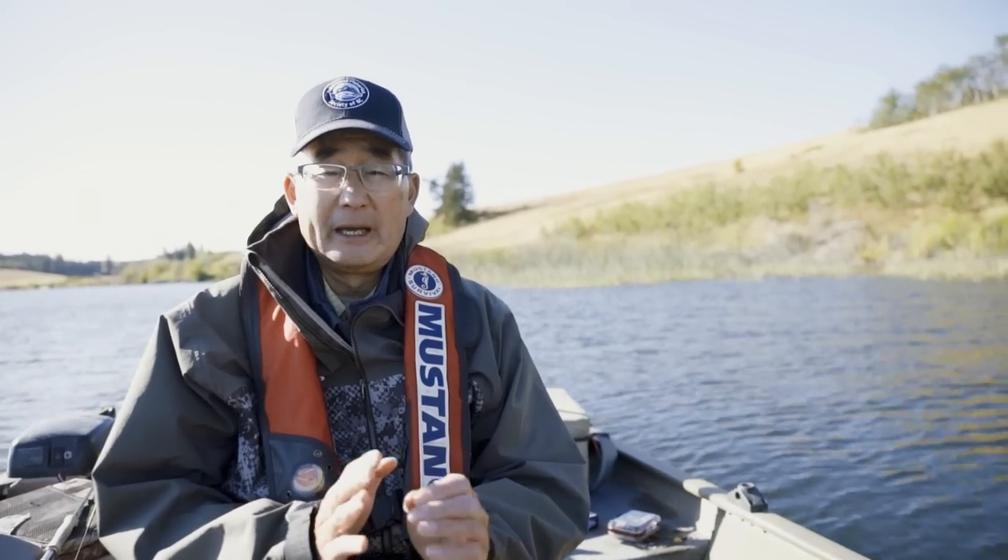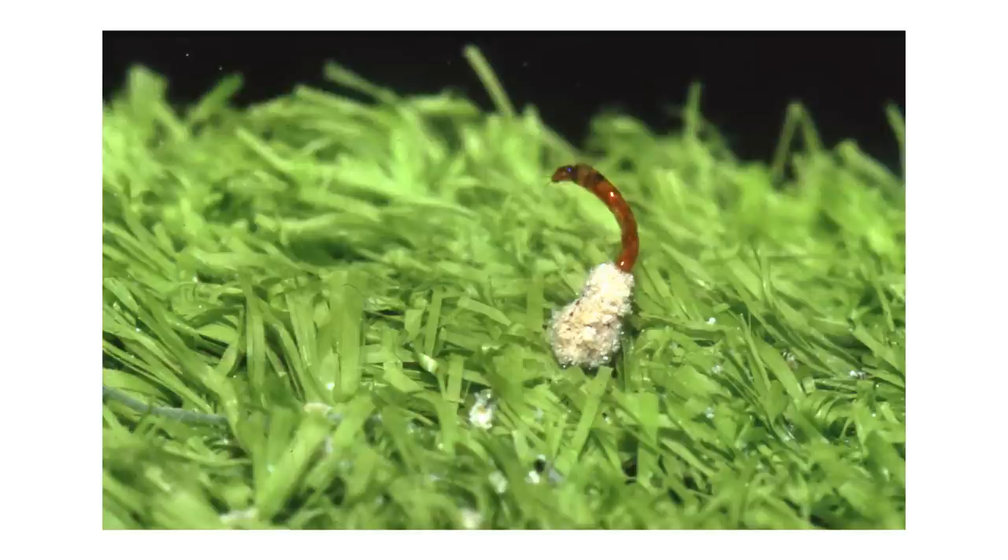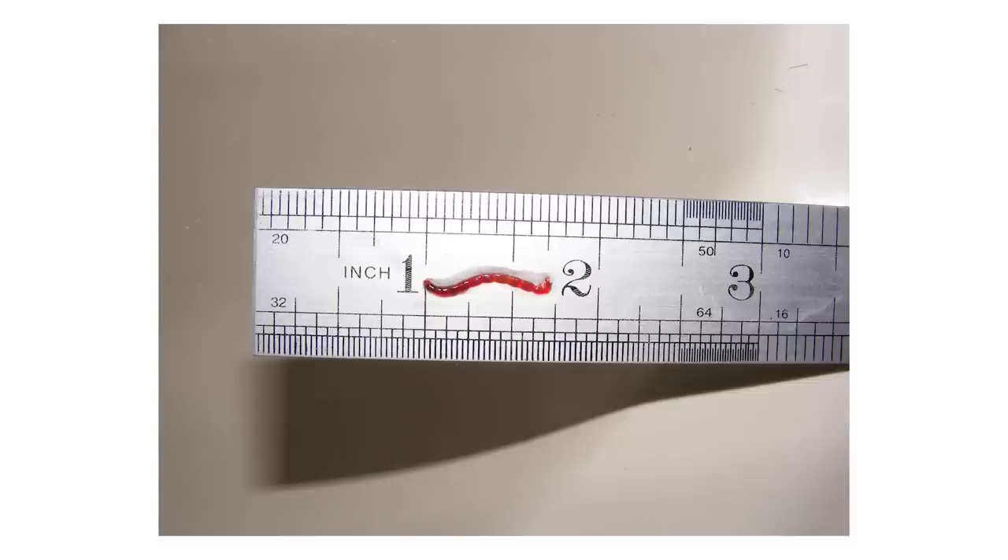The larvae build little mud tubes at the bottom of the lake at whatever depth they're in — a little tube they live in where they stick their heads out and feed on detritus. The larvae are segmented with pro-legs at either end, at the tip and back end. They range in size from an eighth of an inch to well over an inch in length depending on the species.